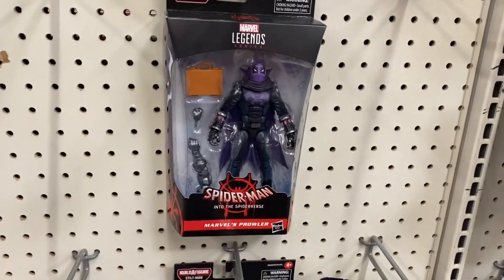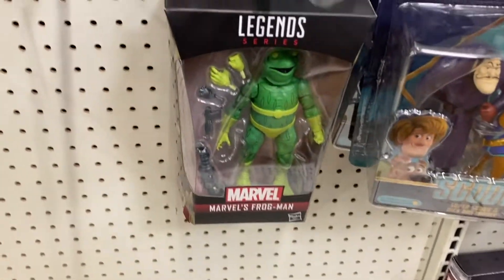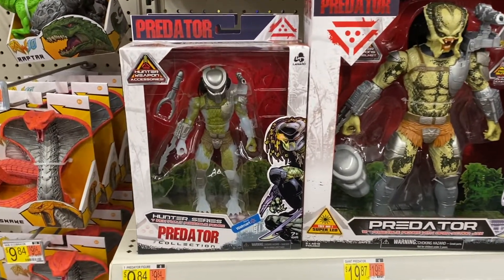They had a few of the Into the Spider-Verse Marvel Legends, but not Miles Morales. He's one I'm looking to pick up. I really like that movie and I'd really like to add him to my collection.